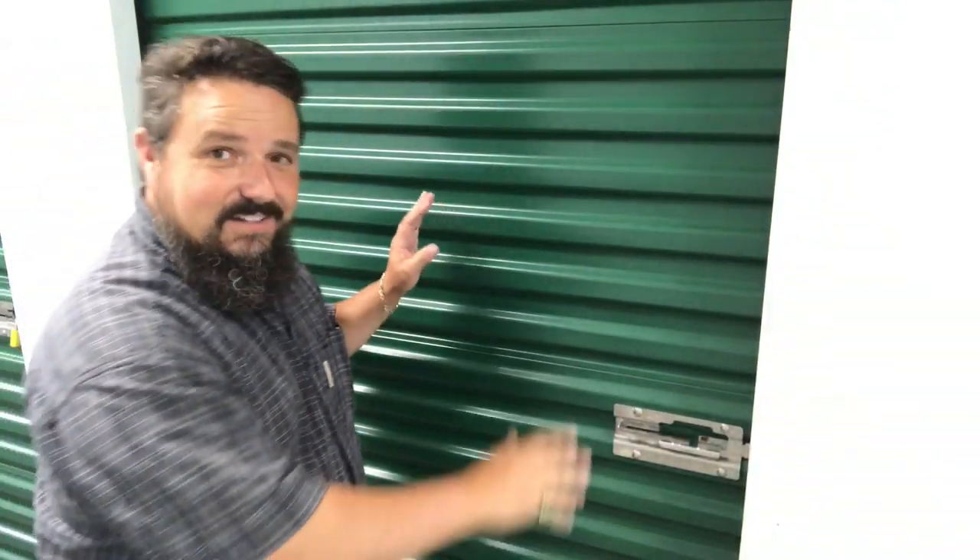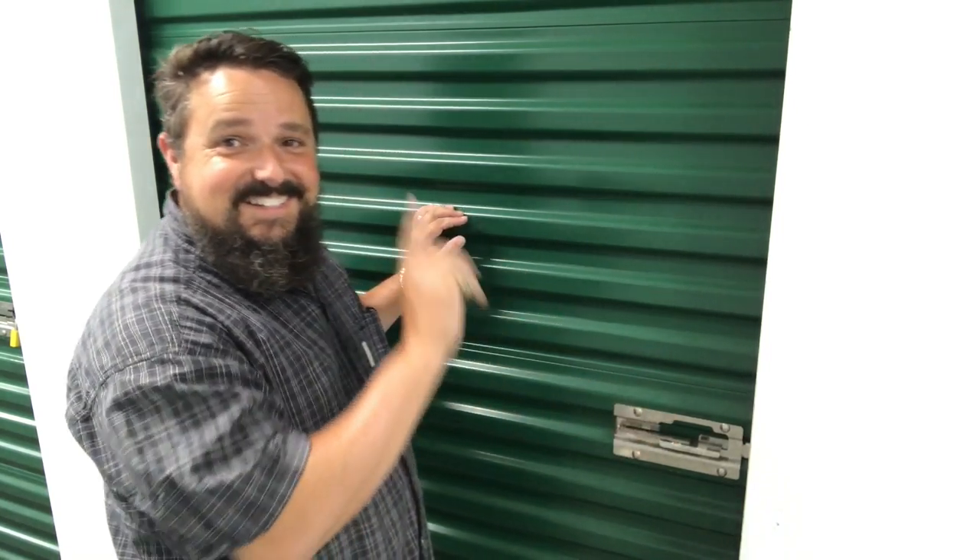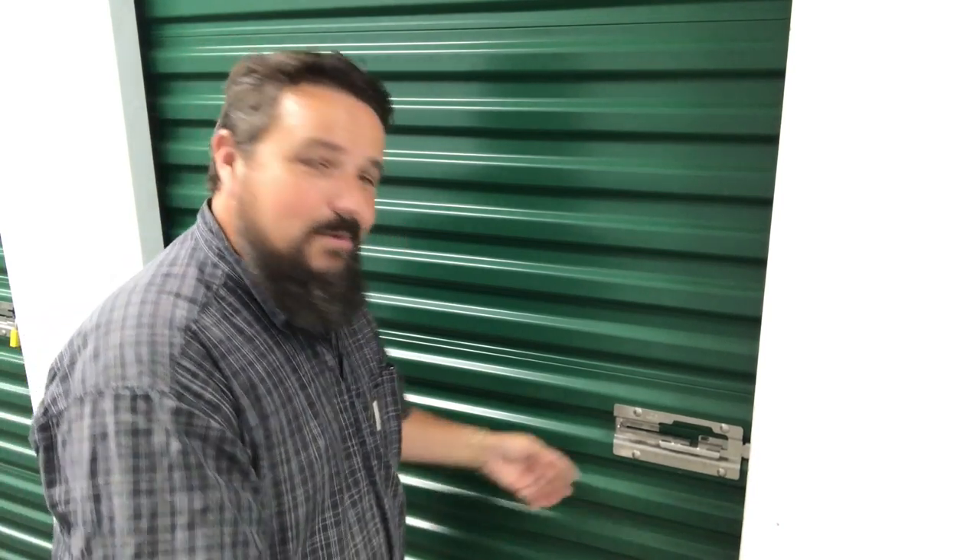Alright you guys, this is it. This is the unit I bought without seeing any photos — blind bid, first time I've ever done that. Locks off, it's ready to go. I have not peeked. We're seeing it at the same time, the first time. You ready? How about we do a three?